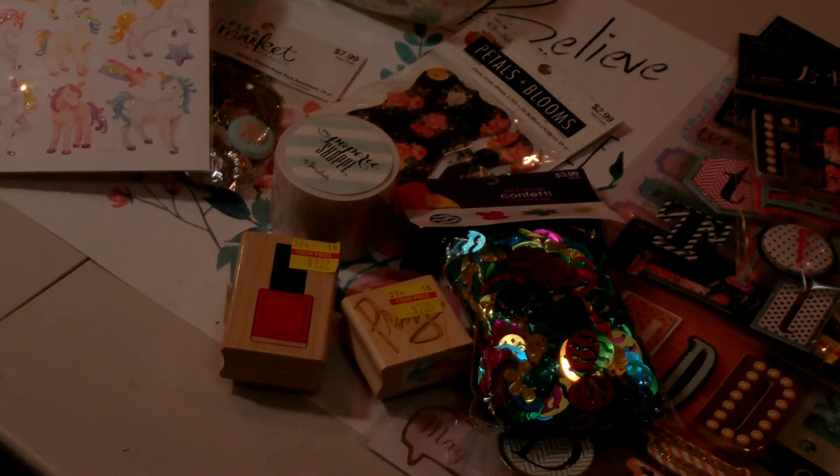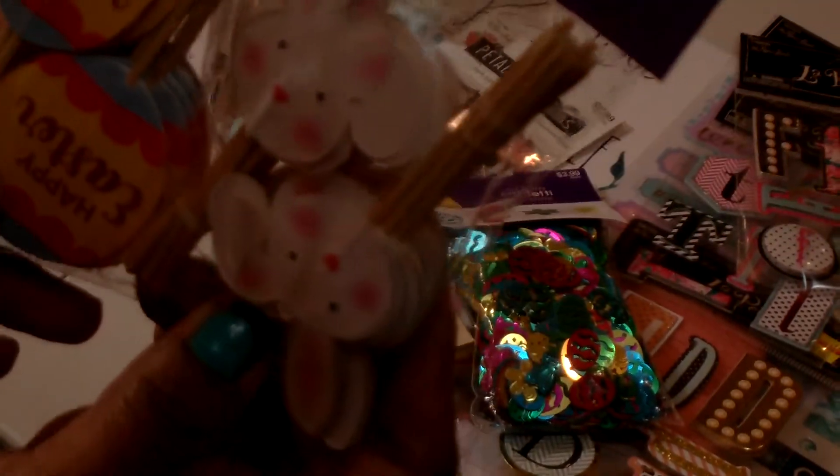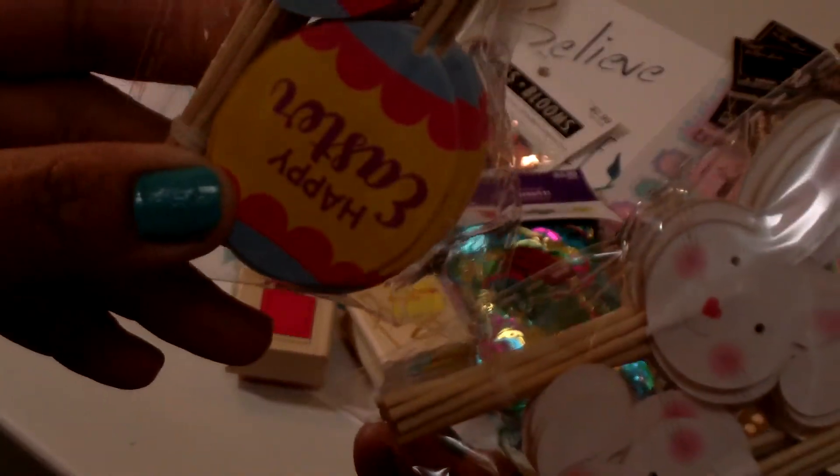I picked up two packages of the Cupcake Picks — I like to use these in my crafts. These were $1.99 each originally with 80% off, and you get 24 in a package. I got the eggs that say Happy Easter and then the little bunnies.